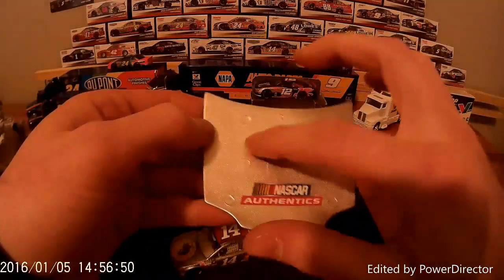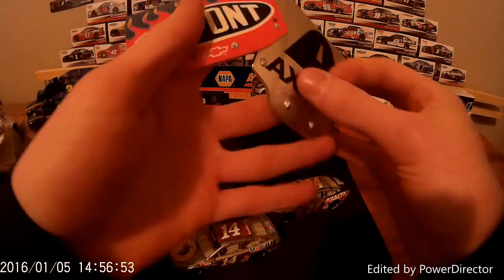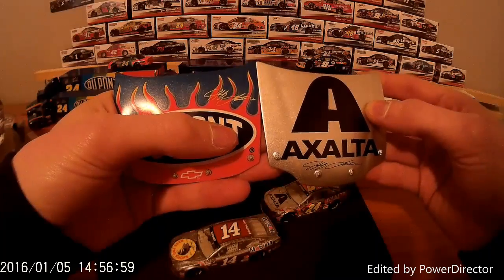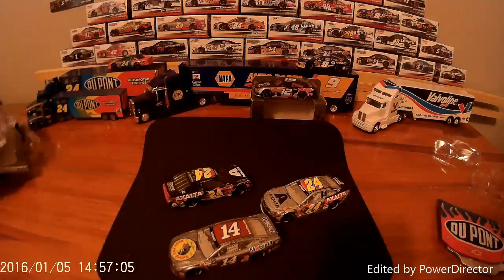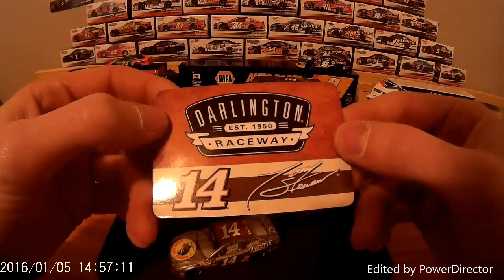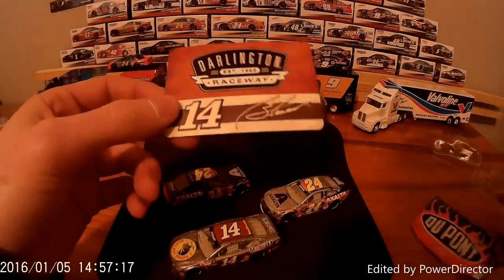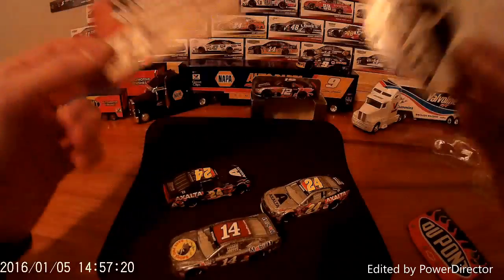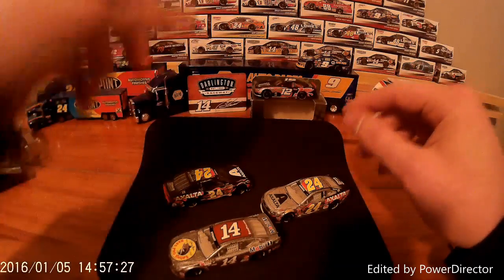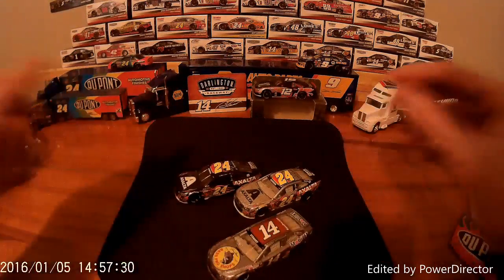We'll look at this hood right here — NASCAR Authentic. It's not a magnet; I've heard people say it's a magnet but it's not. It doesn't have the magnets on it — it's a collectible. I have one from the Jeff Gordon Chevrolet hood from Racing Champions, and these are the only two hoods that I have. Then with the Tony Stewart, now this is a magnet — it has the Darlington 1950 Raceway Tony Stewart on it. So these hoods are not magnets, but these Darlington cards are magnets. You can put them on the bottom or inside. It's pretty neat.